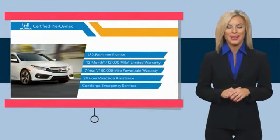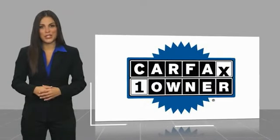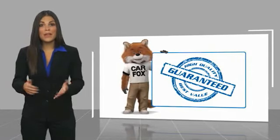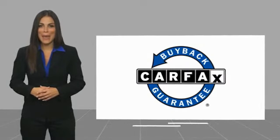See why the Honda certified program is worth looking into. This is a one-owner vehicle with a Carfax Vehicle History Report. Be sure to find a complimentary copy of this report online or contact the dealership. This vehicle qualifies for the Carfax buyback guarantee.